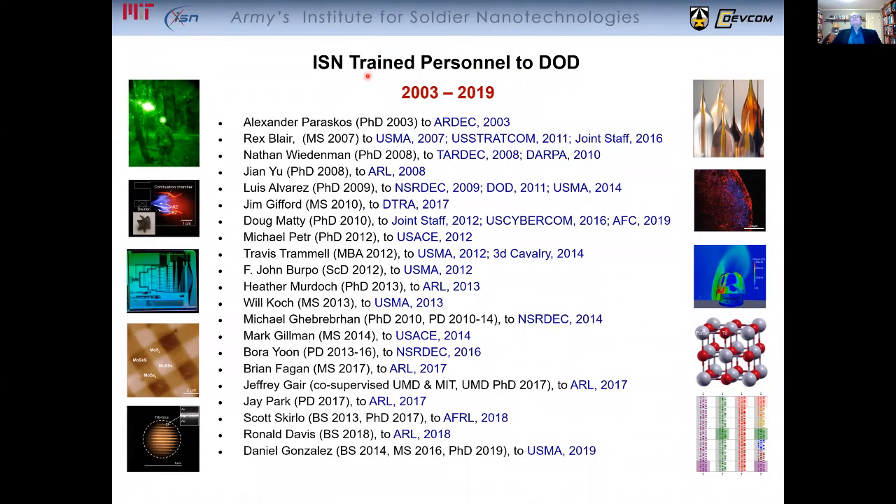Next, I want to talk about ISN-trained personnel to DOD over the past 17 years. We actually managed to get 21 personnel to the DOD. Here are all the details — again, this is just for the record.